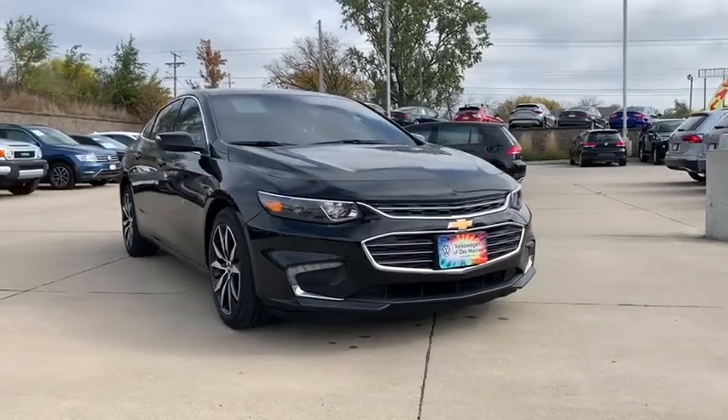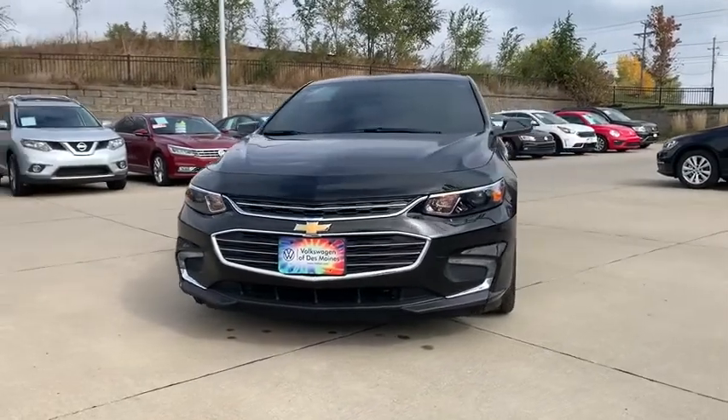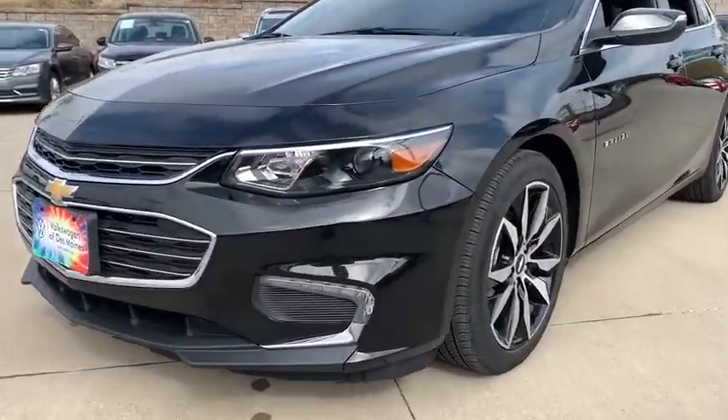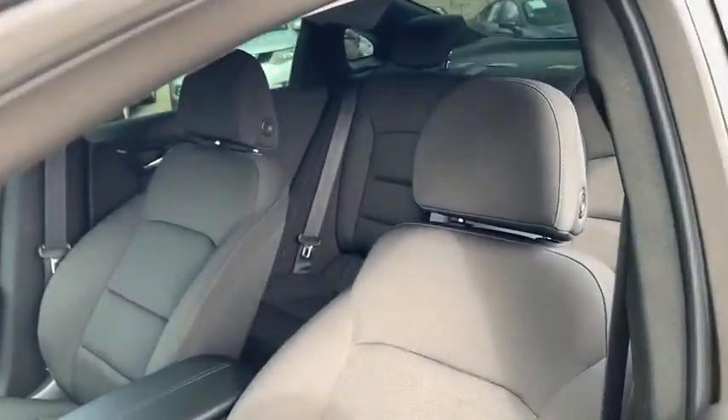Stop by and take a look at the 2018 Chevrolet Malibu, a combination of performance and fuel economy. The Malibu is a great commuting car. This vehicle has less than 20,000 miles. Here are some of this vehicle's great options.